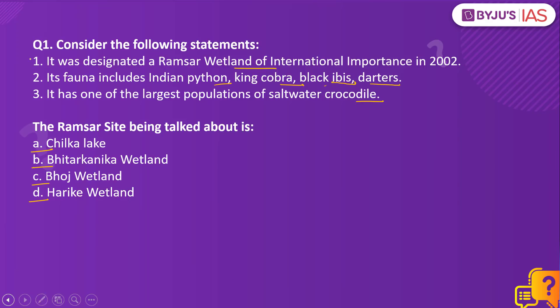Coming back to the question, all these statements point us towards our answer, which is option B, Bheetarkanika wetland. While there are chances that you might get confused with Chilka, please remember that it was designated a Ramsar site way before Bheetarkanika and it does not have a large population of saltwater crocodiles. A task for today is to let us know in which of these wetlands gharials can be found — answer in the comments section.